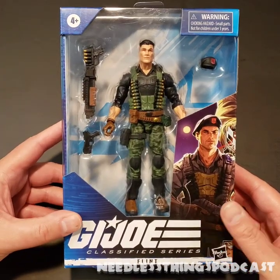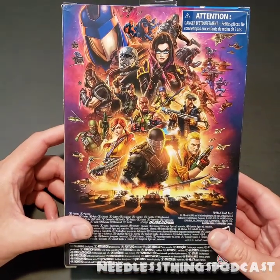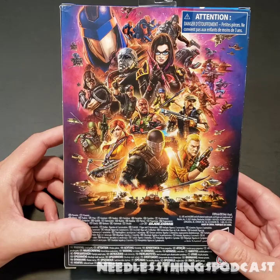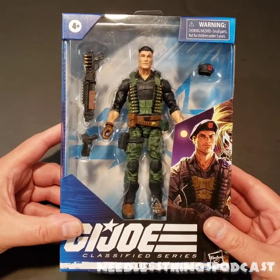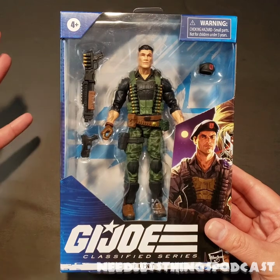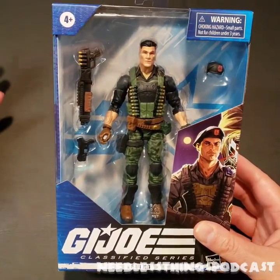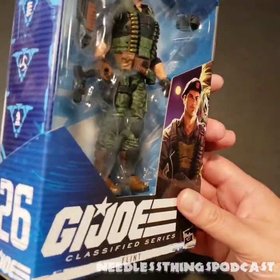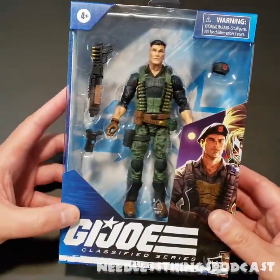Today we're taking a look at Flint from the G.I. Joe Classified Series. I had Flint and Lady J pre-ordered from three different places — Pulse, Big Bad Toy Store, and Amazon. Then March 31st GameStop showed them in stock so I ordered from there, but as of April 30th they were still waiting for inventory. I like to make pre-orders and wherever I get them first I'll cancel the others — and this time Walmart got my money because I walked in and Flint and Lady J were right there on the shelf.